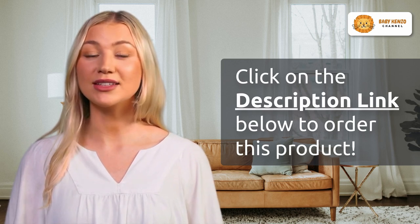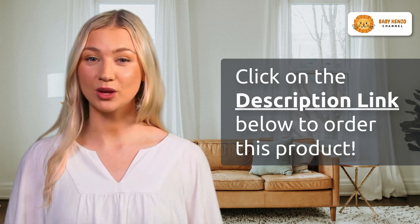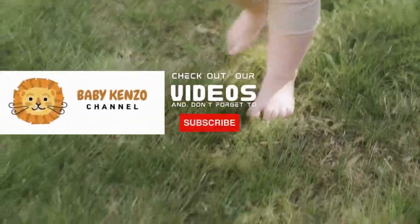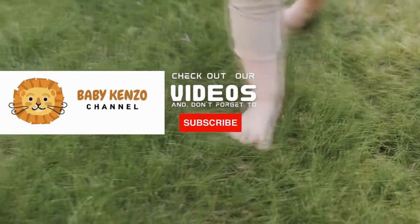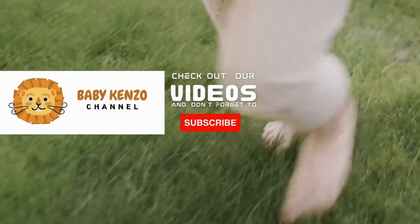Don't miss out on the opportunity to transform your freezer into a well-organized haven for your breast milk — order today and experience the convenience for yourself. If you liked this video, check the playlist on the right side of your screen, and don't forget to subscribe to our channel for notifications of new products. Thanks for watching — see you next time!